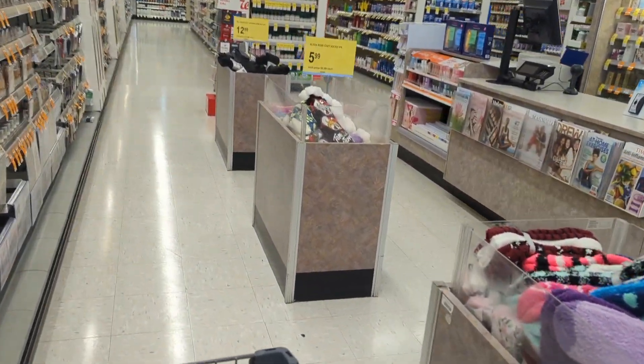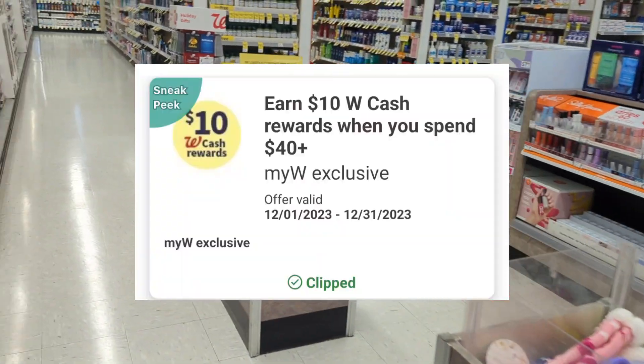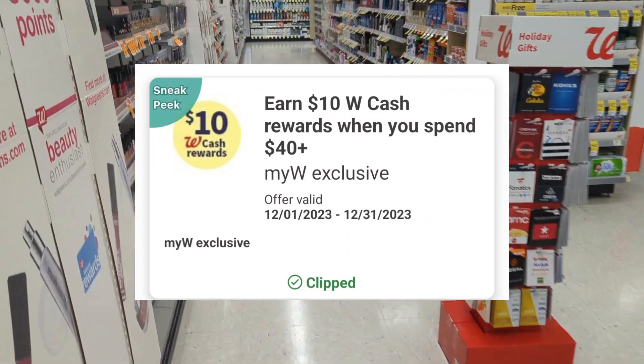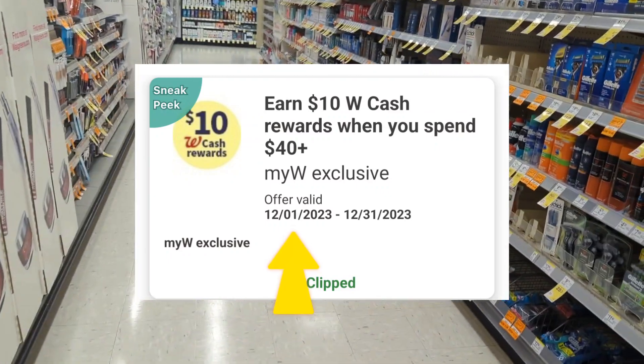I'm back in store at Walgreens doing a few more spend scenarios by combining deals and promotions with spend coupons. I noticed a digital spend coupon show up a couple of days ago in my Walgreens app — I've earned $10 in Walgreens cash when you spend $40 or more, and it's valid from December 1st through December 31st.